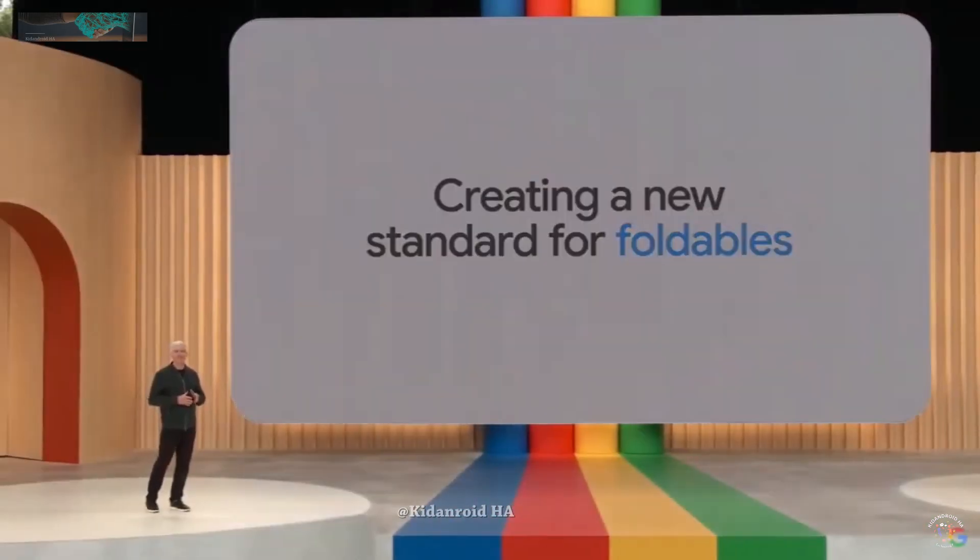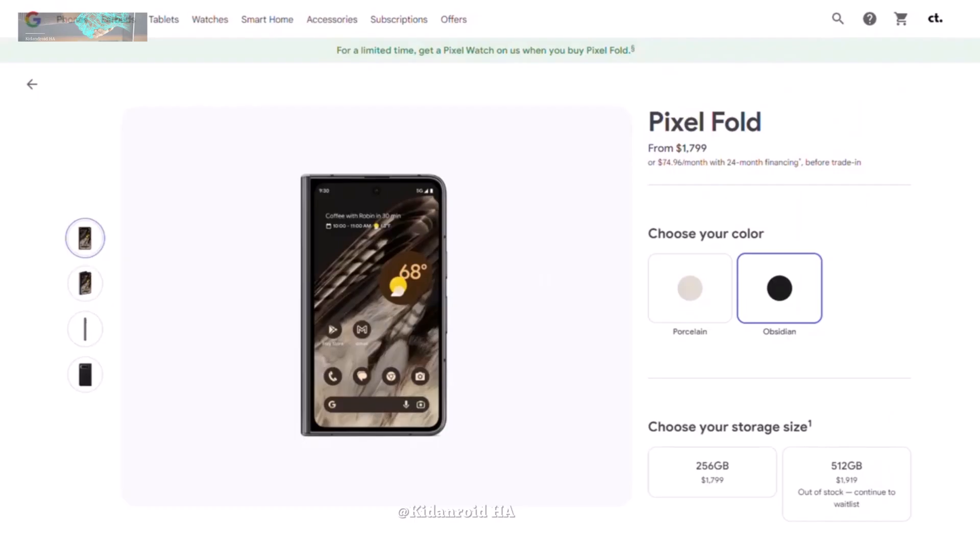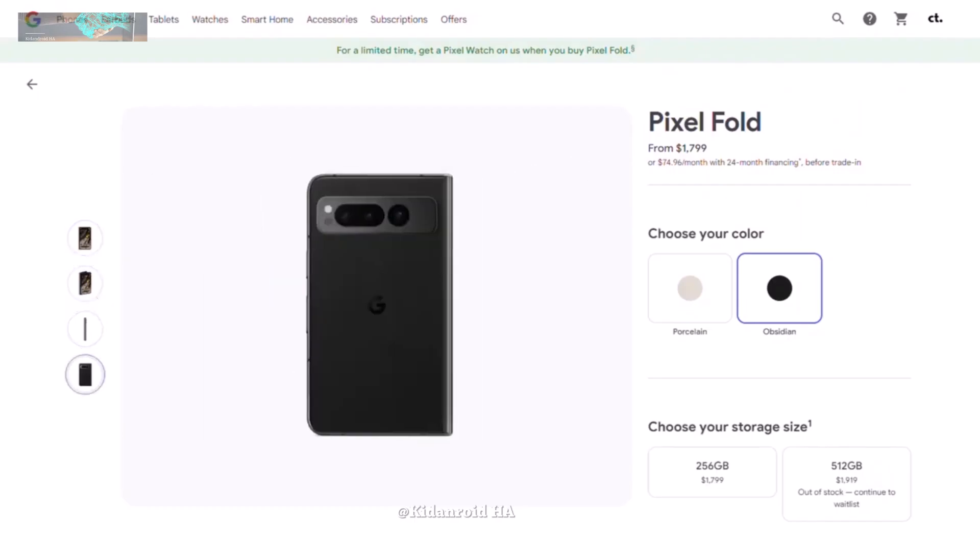During Google's recent I/O event, they announced their first foldable phone, taking inspiration from the Galaxy Z Fold series. Pre-orders for the Pixel Fold are currently open, with an official release date of June 27.